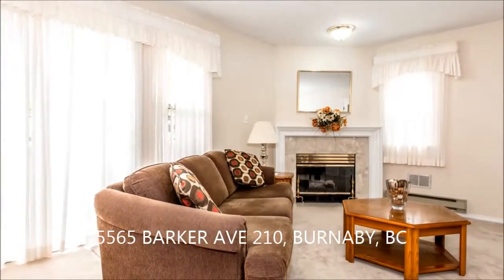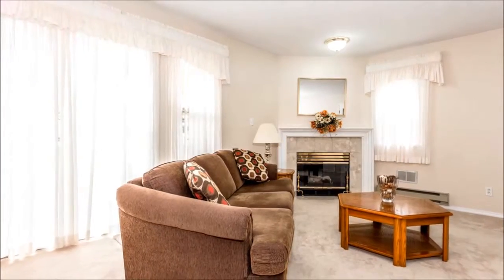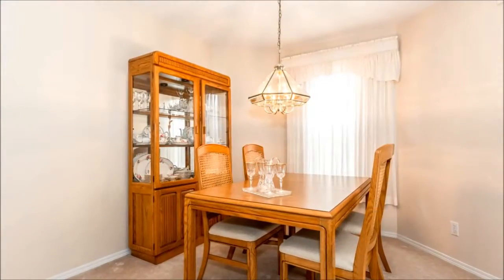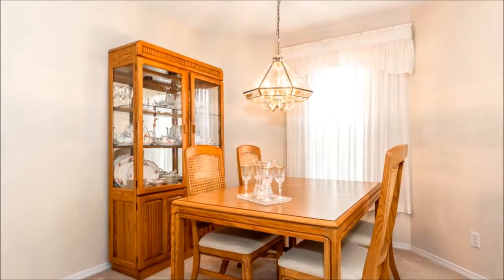Its southeastern exposure contributes to the bright surroundings that come evening are set aglow by a gas fireplace. The open concept living and dining area make entertaining a joy here as the space opens onto the deck,